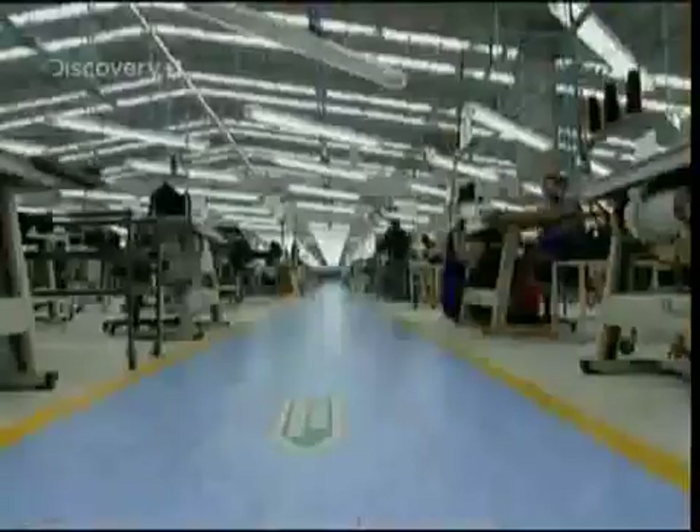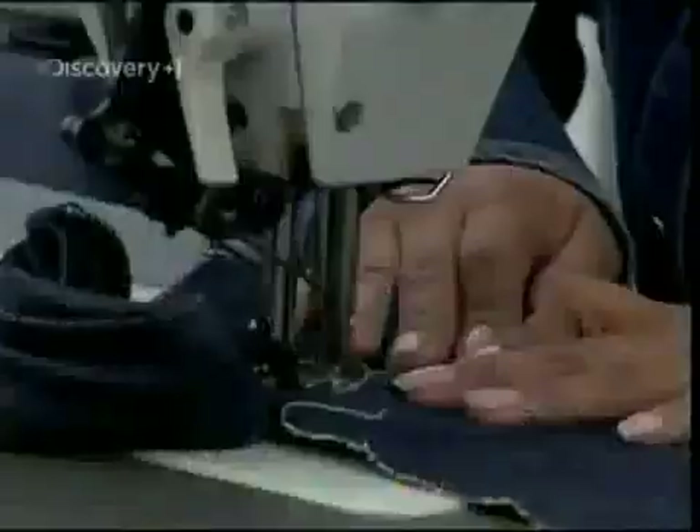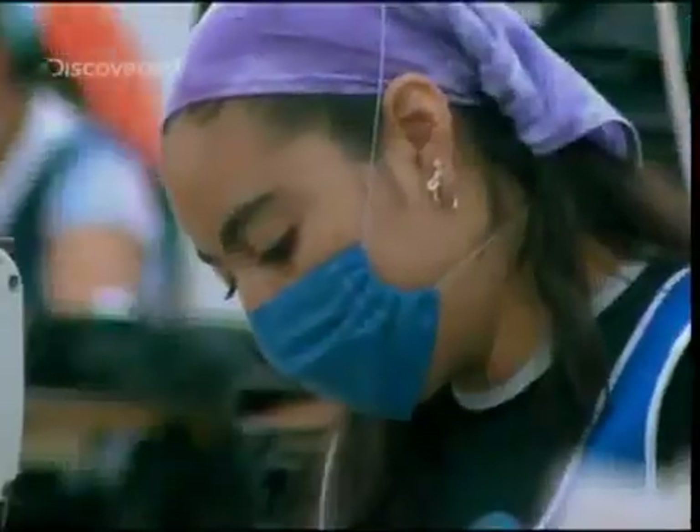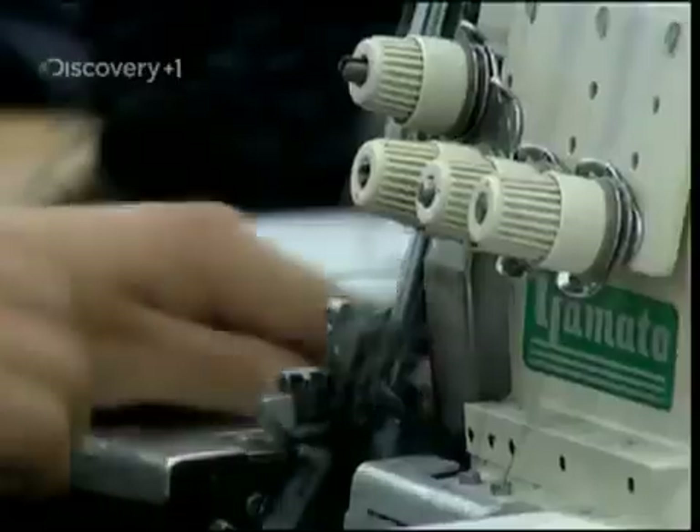Once cut, it's like a military operation, with an army of jean genies assigned to one specific task. Each pair of jeans takes 15 minutes to make and requires 1.6 metres of denim, several hundred metres of thread, six rivets and one zipper, or five buttons.